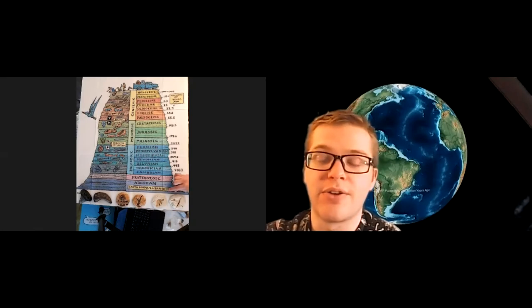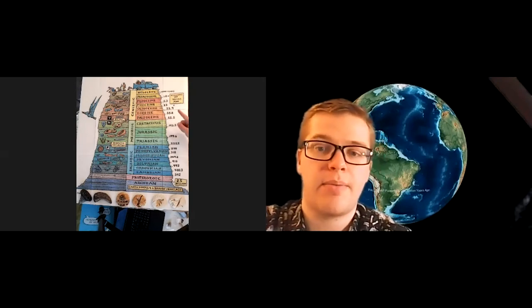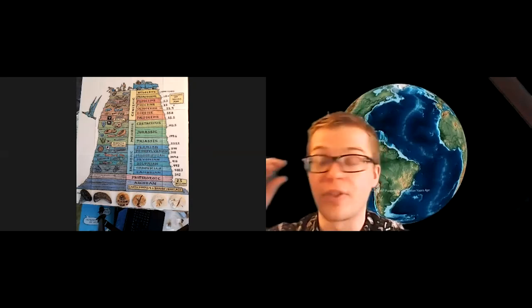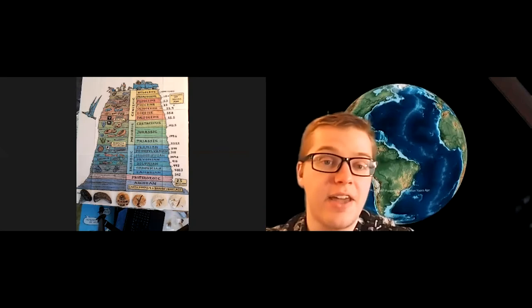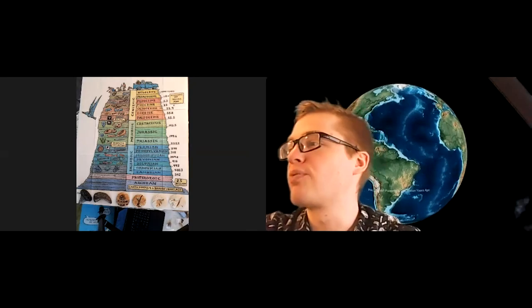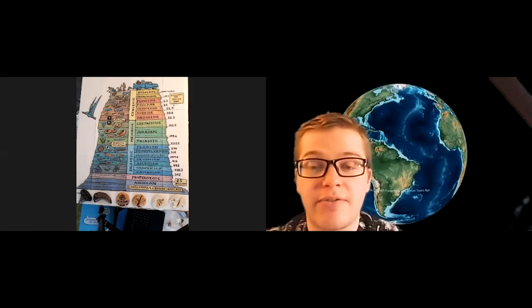These layers start 4.6 billion years ago when the Earth forms, laid down layer by layer over millions of years until we get to the rocks being laid down currently in the Holocene. This is how paleontologists look at Earth's history — in terms of layers. When something dies and gets fossilized, it gets laid down in the particular layer being deposited at that time. So if something died 443 million years ago, it would be in the Silurian layer. These layers let paleontologists know what was alive when in Earth's history.